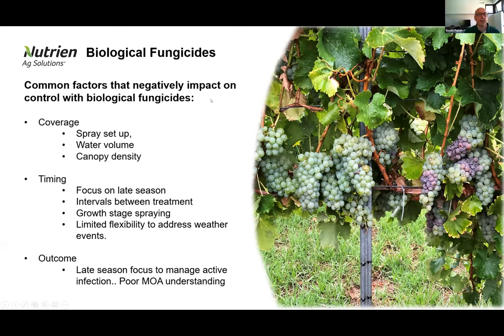Common factors that generally negatively influence biological fungicides in the field: coverage is number one. With all of these biologicals, we want to maintain really good coverage because what we hit is what we're protecting in most situations. The starting implementation of biological fungicides in viticulture was to put these products as late as possible because they don't have a residue profile to worry about — but that's the hardest possible window to maintain good coverage.